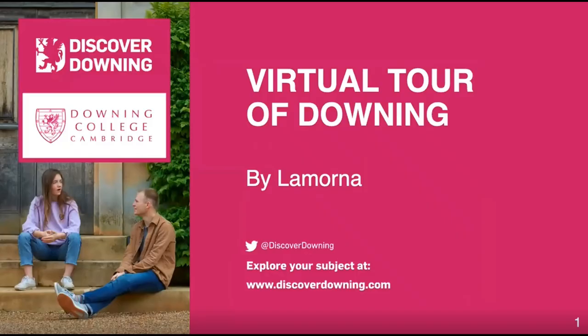Hi, my name is Lamorna and I've just finished my first year studying History at Downing, and I am going to give you a short virtual tour of Downing.